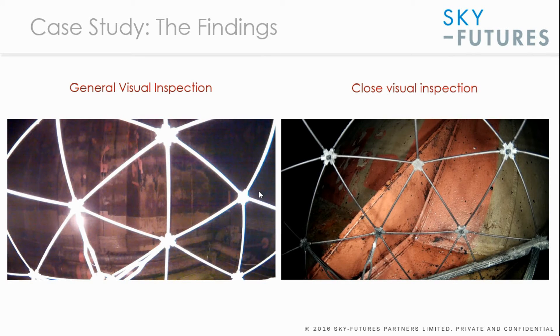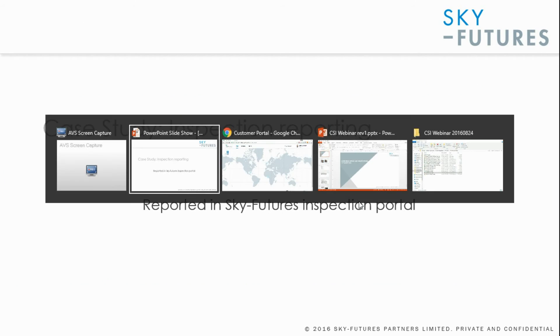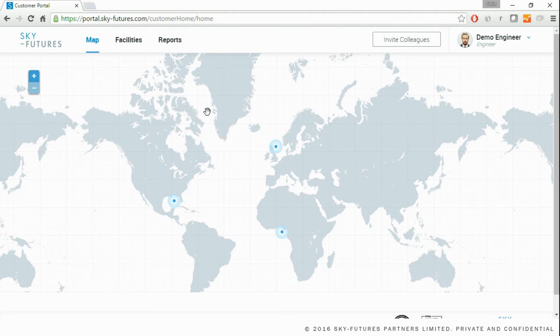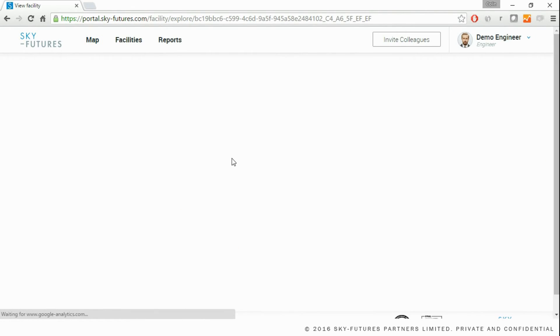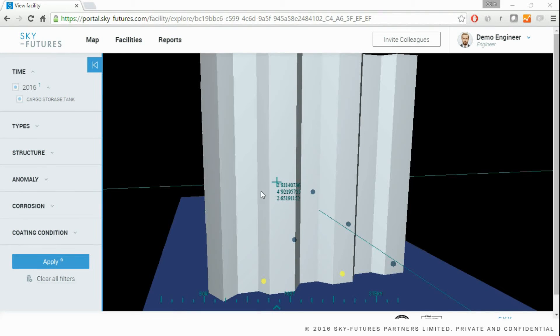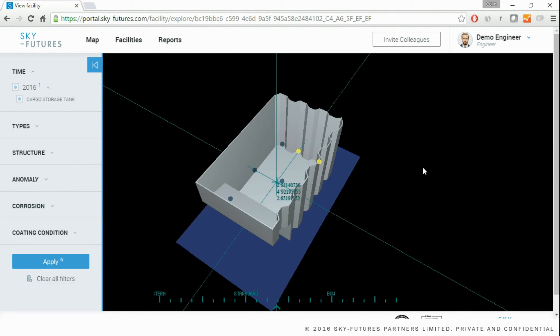Let's take a look at a piece of work that SkyFutures has performed. Going to the SkyFutures Inspection Portal at portal.skyfutures.com and logging in, the first page is a world map showing various facilities. This is a demo account with anonymized information. The FPSO Confined Space Inspection is located here, and drilling down into the facility takes us to the 3D view, where we can zoom out and pan around to see observations attached to the surface of this cargo tank.